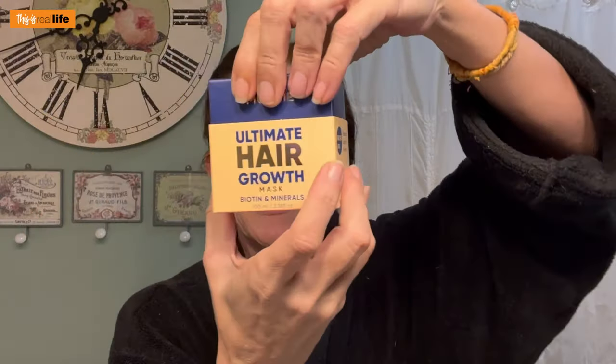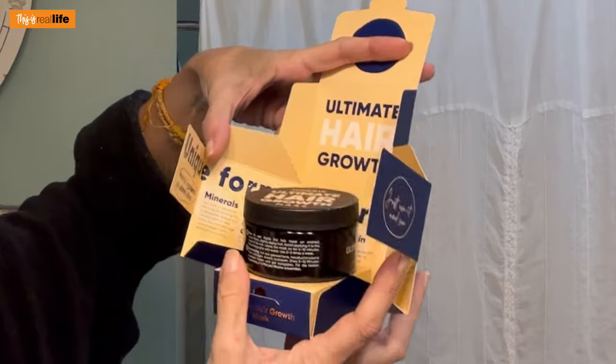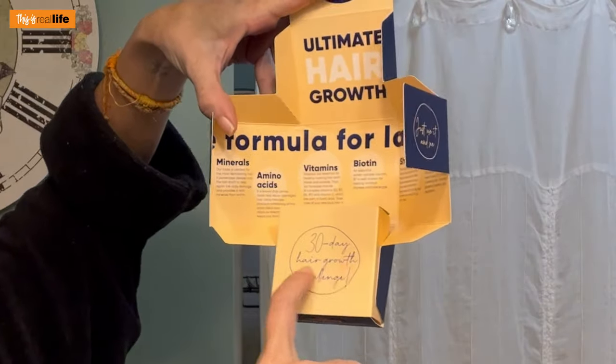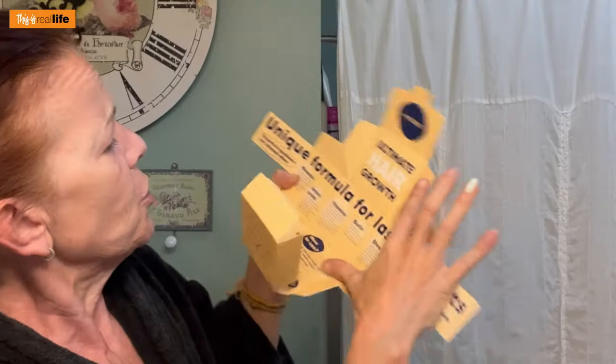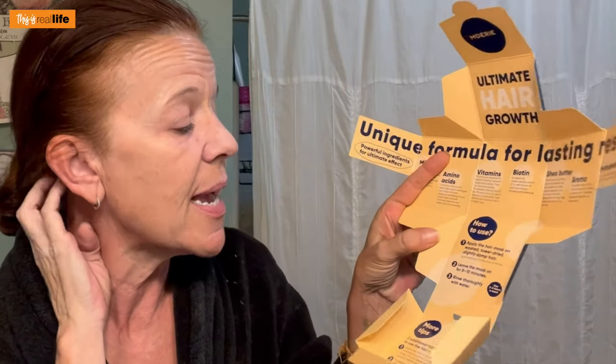The packaging is cute. We open it up and there's a 30-day hair growth challenge insert — it's like origami, so much going on. It says Ultimate Hair Growth, unique formula for lasting results. The mask says use two to three times a week — perfect, Monday, Wednesday, Friday is three times a week. Apply the hair mask on clean dry hair and let it absorb for 20 minutes or more. This is a great weekend morning activity before you shower. It also says try sleeping in the mask — apply at end of shower or on dry hair, cover with a shower cap, rinse out in the morning.